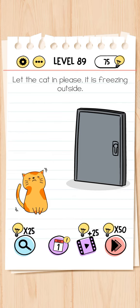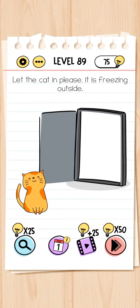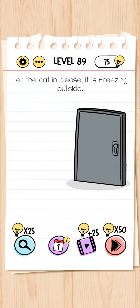Next, level 89 - let the cat in, it is freezing outside. Just tilt your phone to the left side and this level is complete.